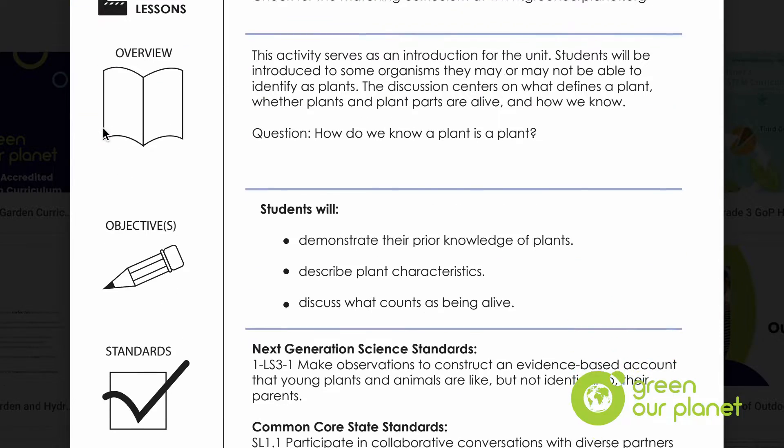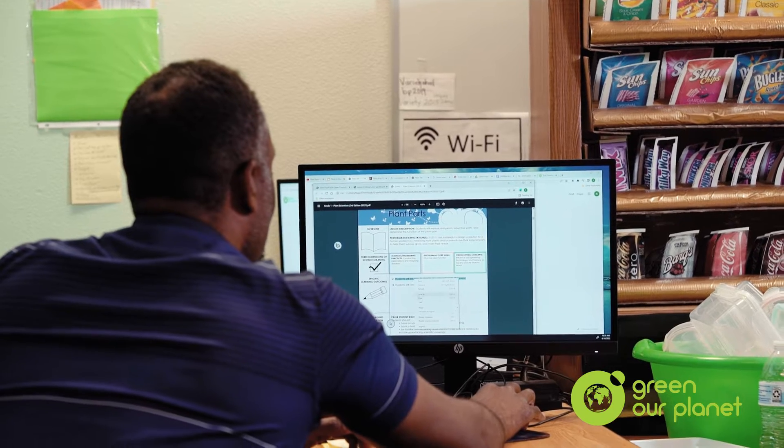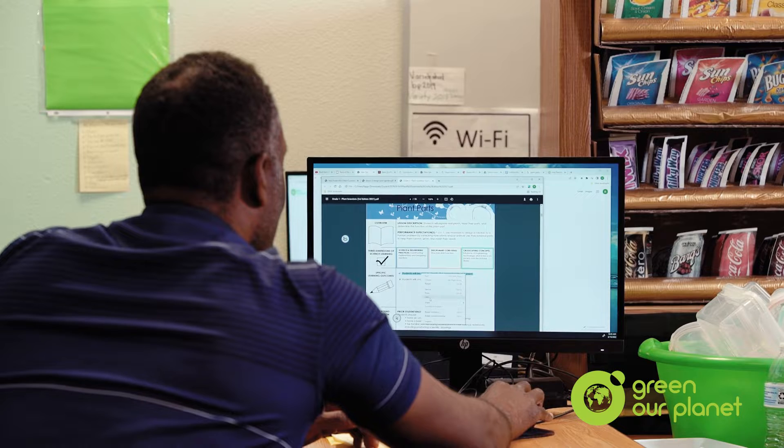That's why when I look at a curriculum, I'm looking at the senses and how the lesson could be tactile, how it could be sensory, and how it addresses those needs.